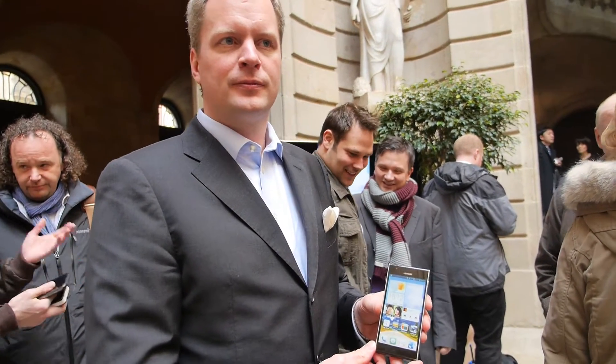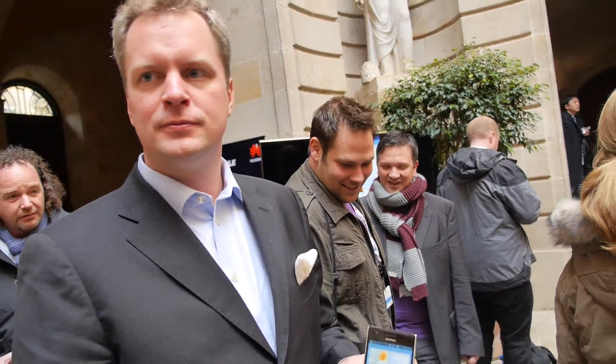We're here at Mobile World Congress at the Huawei event. My name is Lars Christian Weiser. I'm Executive Vice President for Huawei Devices in Europe.